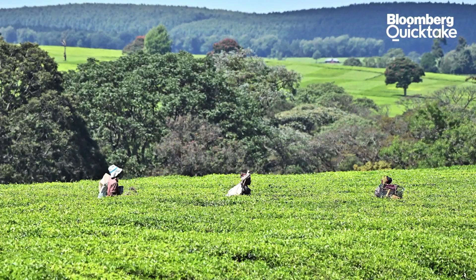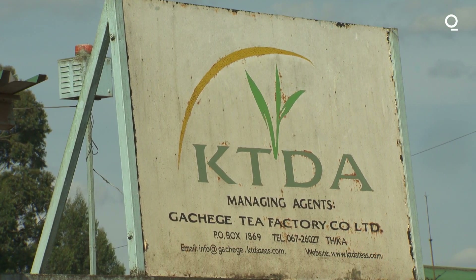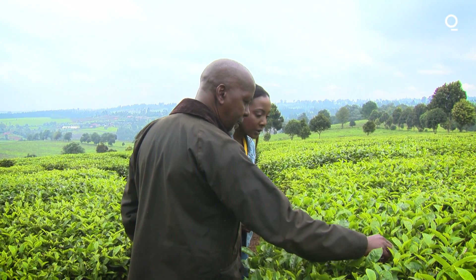Though smallholders make up the majority of tea grown and exported in Kenya, there's a push to establish Kenyan tea on the global stage as its own brand and identity. When picking, you look for one which has got two leaves and a bud — that's what is picked.